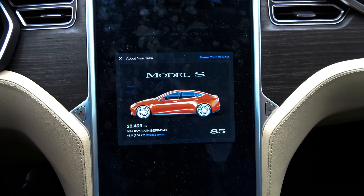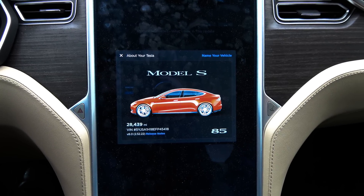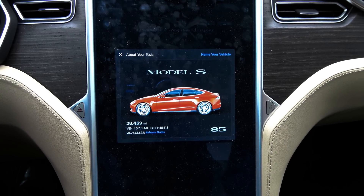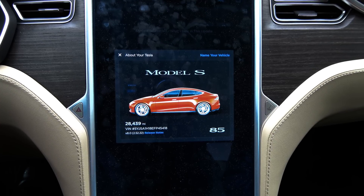We are in a 2014 classic Tesla Model S loaner. 28,439 miles, VIN 45,418.